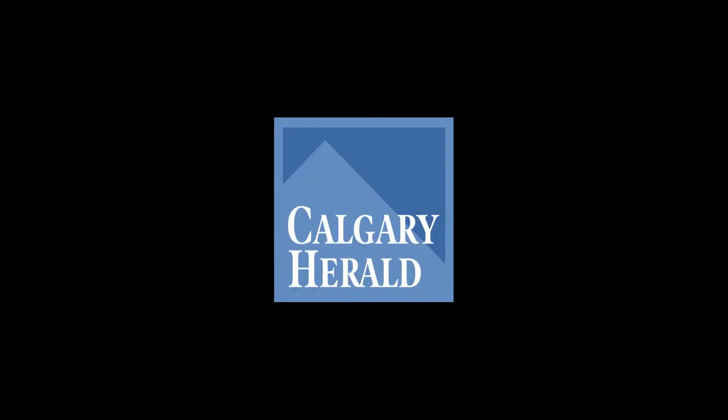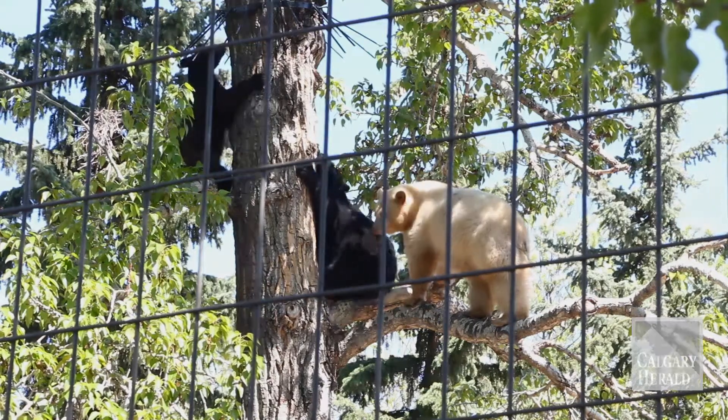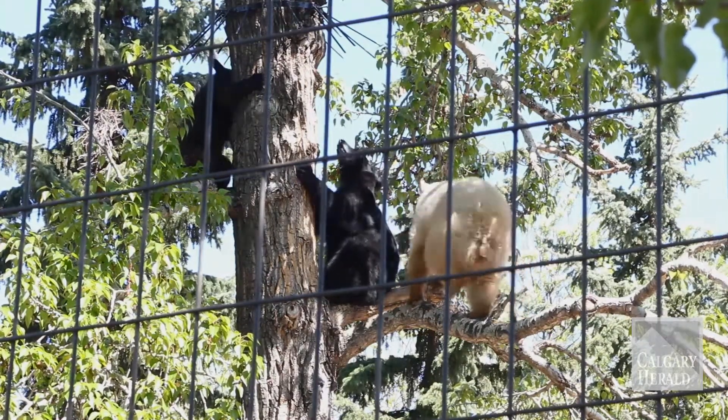In this exhibit we have three bears. We have a four-year-old — she's a blonde bear — and then we have two younger bears. They're a little over a year old, and they are your typical black bears.